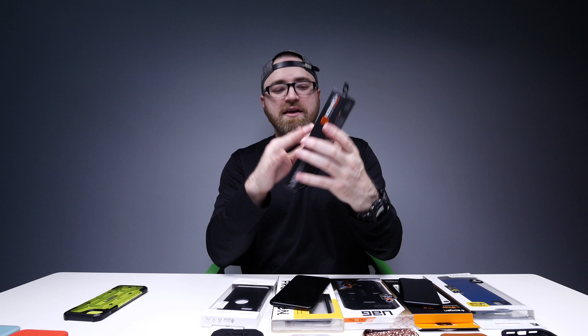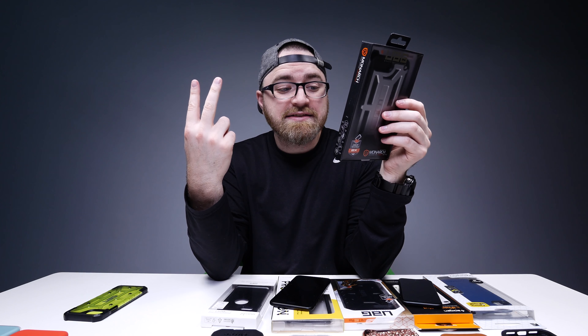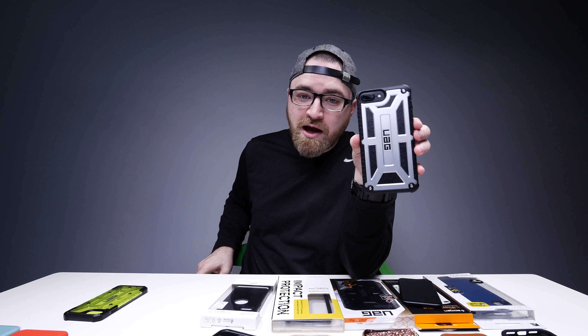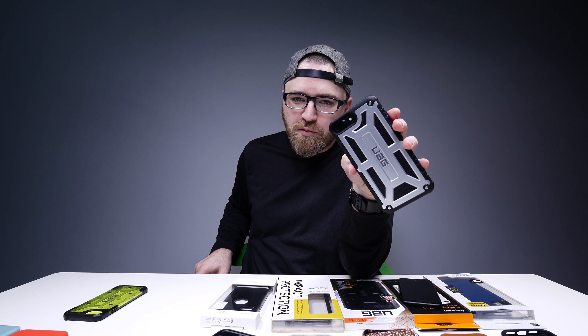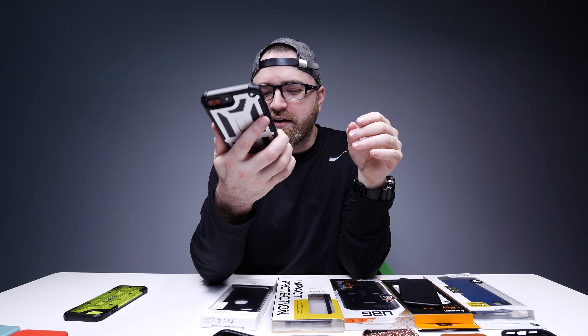Now this one is an even bigger boy. This has an armor frame, top grain leather, 2X against the military standard, and a 10-year warranty. It slides in super easy. That's a kind of statement — you've got to be up for that. That's aggressive, that's rugged. But if you want to go straight Robocop slash Terminator slash every action hero of all time, that might be your one right there.